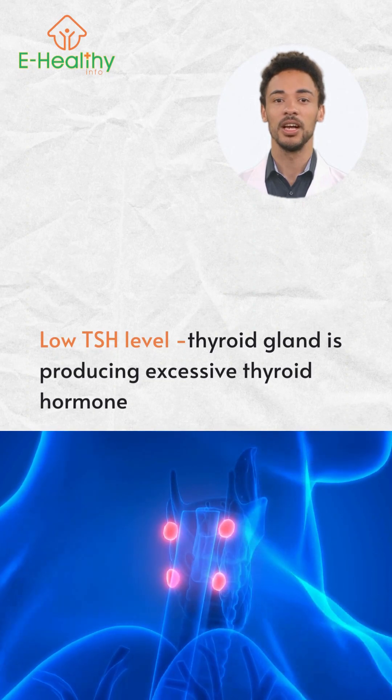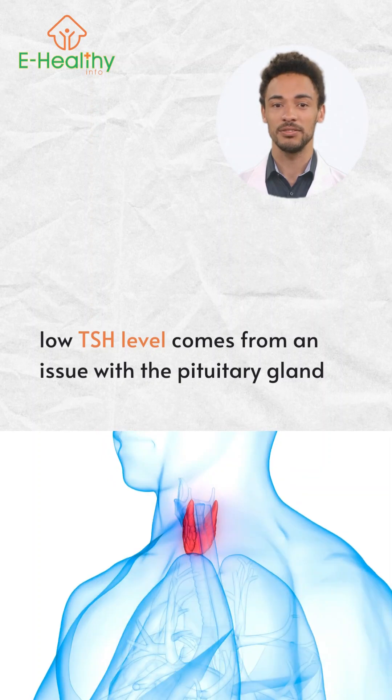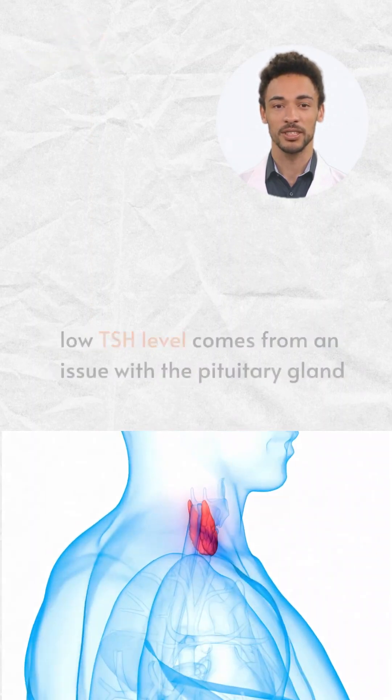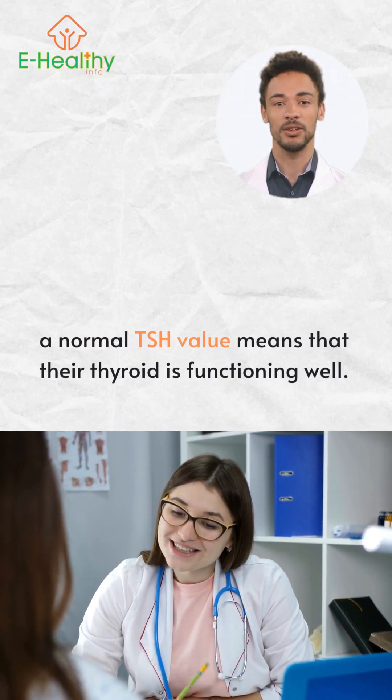In rare cases, a low TSH level comes from an issue with the pituitary gland, which can't make enough TSH to stimulate the thyroid. For the majority of healthy individuals, a normal TSH value means that their thyroid is functioning as it should.